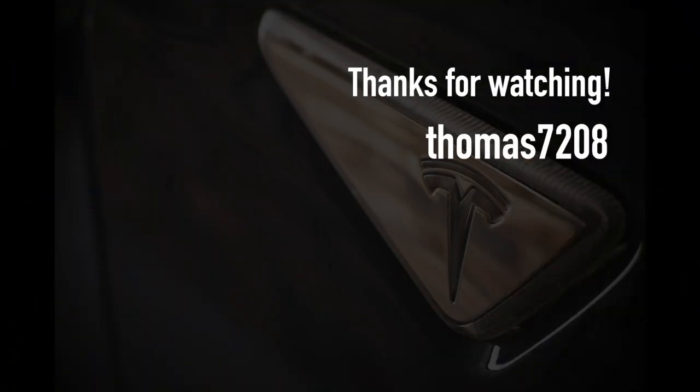Thanks for watching and thank you for helping us bring the electric vehicle revolution to Australia. If you've enjoyed our videos, please take a moment to hit subscribe — we really appreciate it. If you're close to buying a brand new Tesla, use one of our promo codes on screen to unlock special goodies from Tesla. Happy charging!